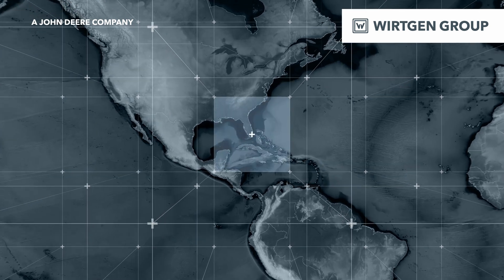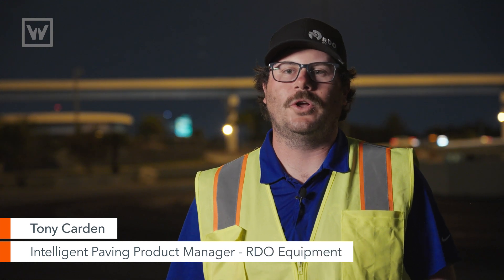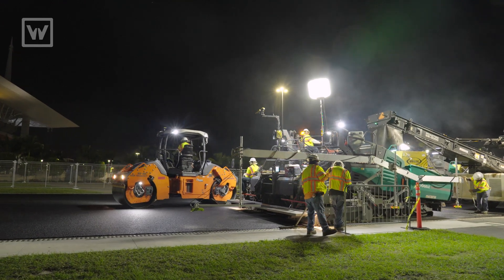At this project we are resurfacing the Formula One track. They are using technology to help them with their quality control and quality assurance, to make sure everything is meeting the standards that they're expecting.